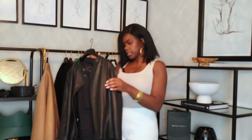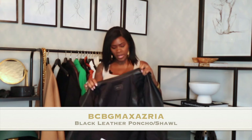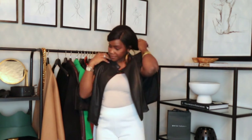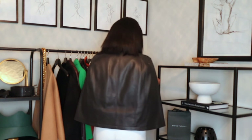The second one is a leather one from BCBG. I'll be honest, I wasn't very keen on capes that people were wearing, but this one spoke to me. You guys know I love leather, and this is a leather shawl cape poncho — whatever you want to call it.